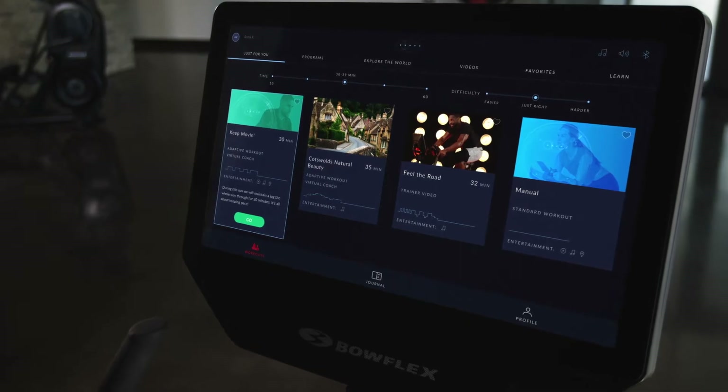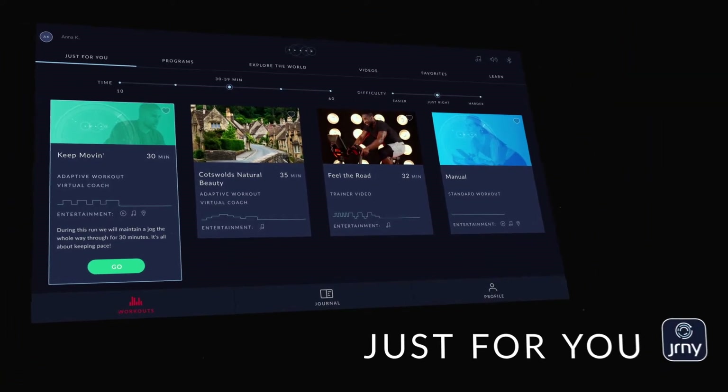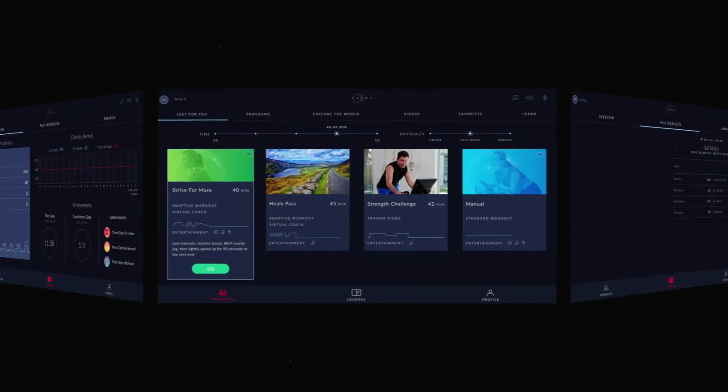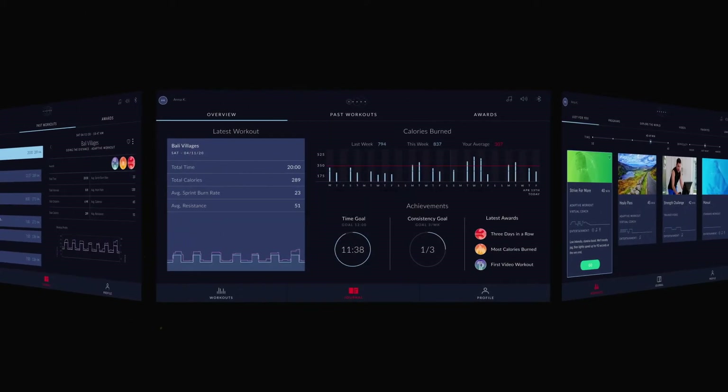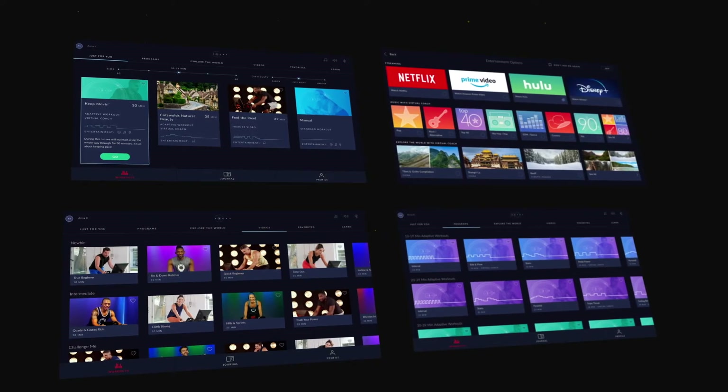This is the Journey home page. This tab is called Just For You. All of the workouts curated on this home page are based on what you have accomplished, what your performance level is, as well as the choices that you've made. So if you're the type of person that really likes those trainer-led workouts, then videos from that library are going to start populating here.